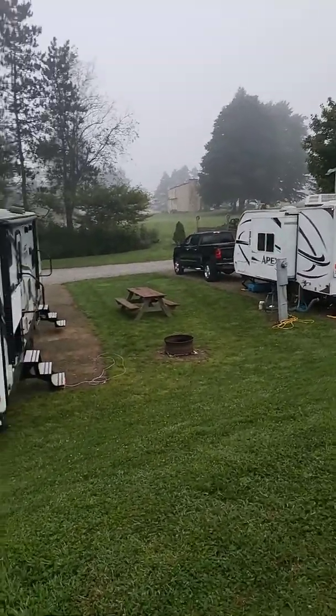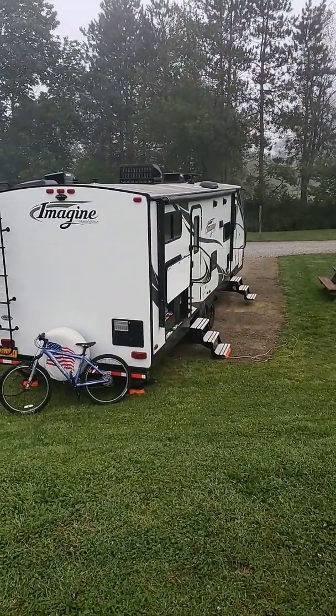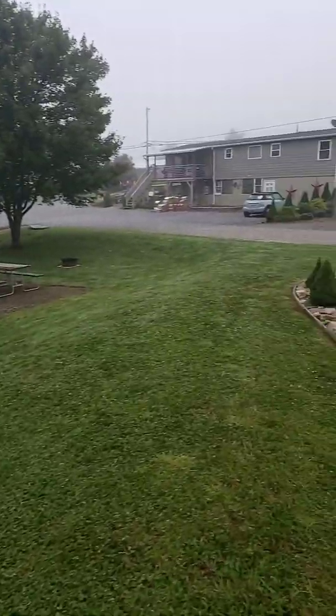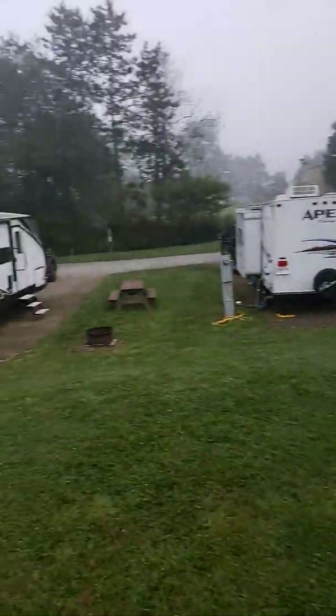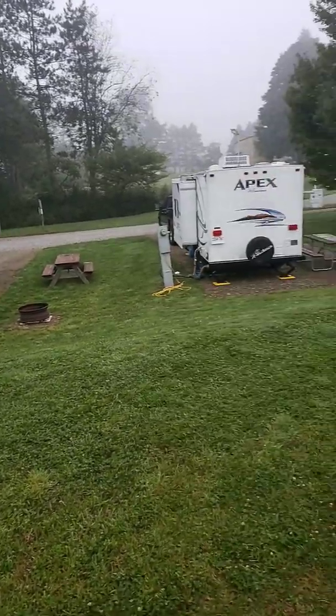We got everything squared away on the camper. It's about 125 miles that we drove last night. Suspension's still working good, tires are still working good, and welcome to Pennsylvania — because the roads were not nice. You could tell that wintertime is not too nice to them around here.